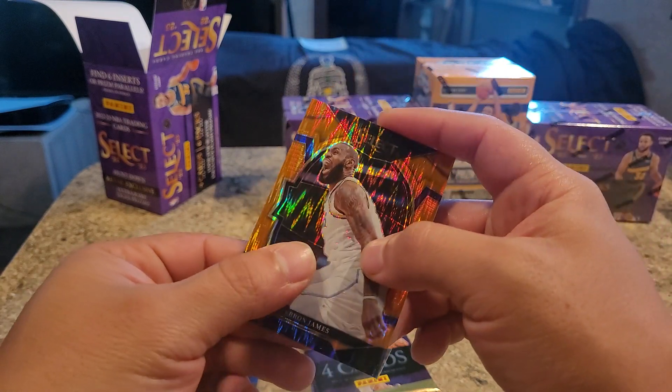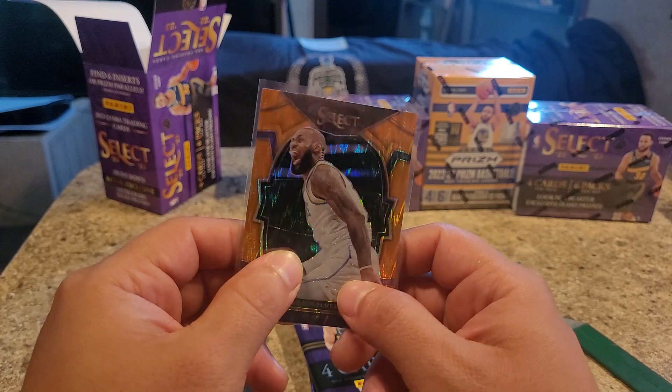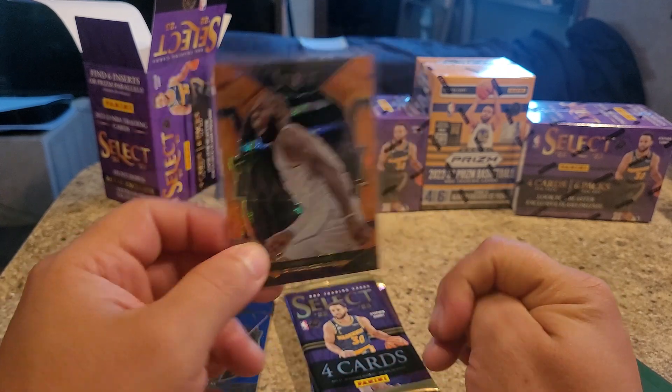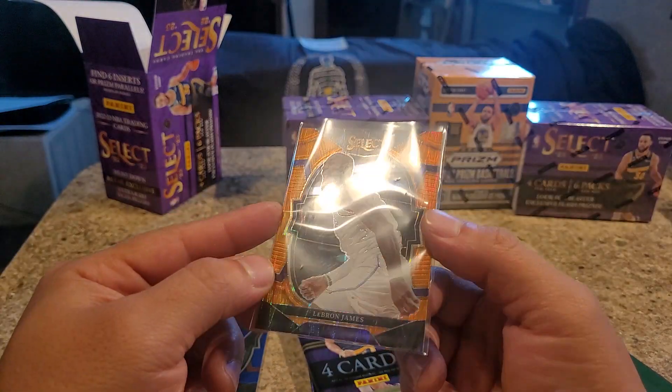What do you guys like to rip? What do you guys like to see? Do you guys like Prism? Chronicles? Are Chronicles worth buying? What about Mosaic? Do you guys like those? Look at that card - beautiful.